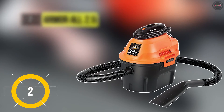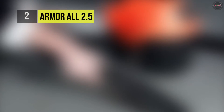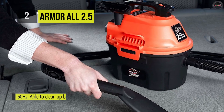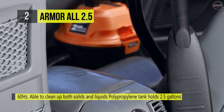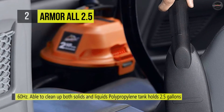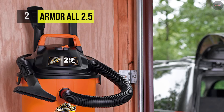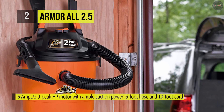The Armor All 2.5-gallon wet/dry vacuum comes with a polypropylene tank that holds 2.5 gallons, a 6-amp / 2.0 peak HP motor with ample suction power and easy conversion to blower function. It offers an auto shutoff function that detects fill limit and prevents overflow. Also, the top handle and onboard accessory storage make it easy to carry, and it has a built-in air and noise diffuser that minimizes volume.